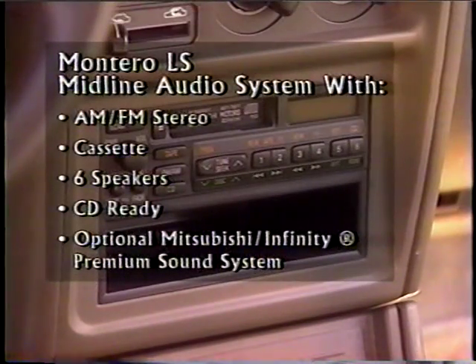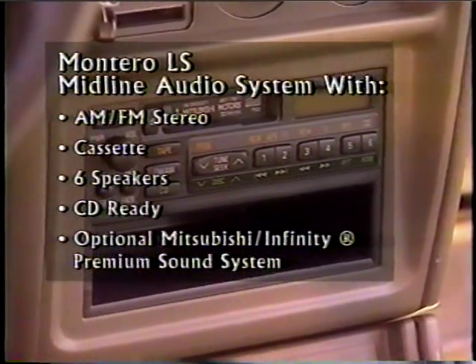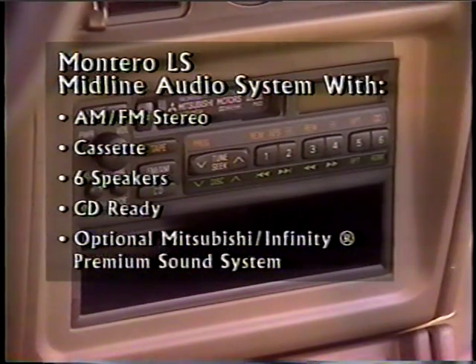LS comes with a midline audio system, including AM-FM stereo, cassette, and six speakers. The LS system is CD-ready. For premium sound, a Mitsubishi Infinity premium system is available as an option.